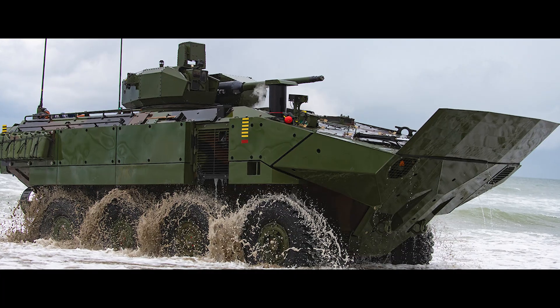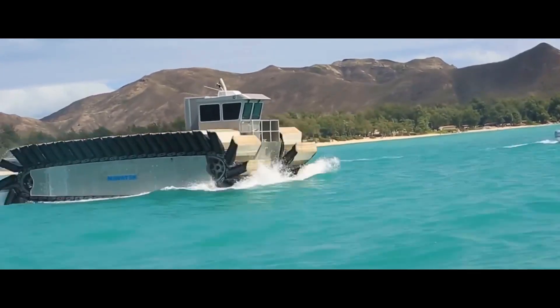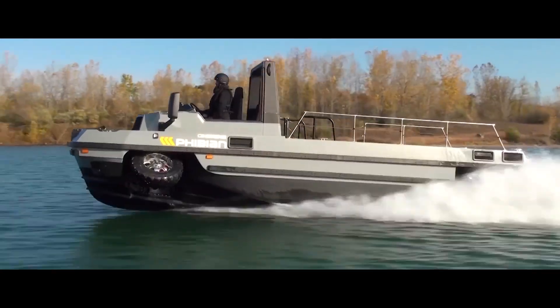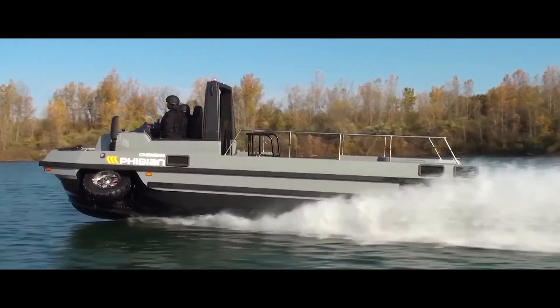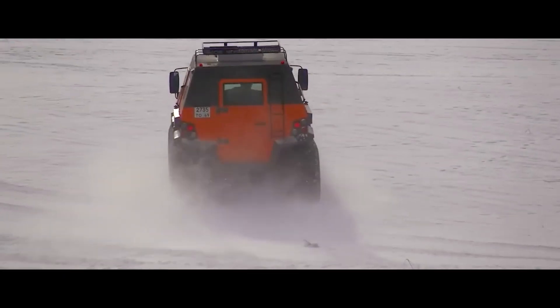I've always been fascinated by machines that push boundaries, and amphibious vehicles take that to a whole new level. They blur the lines between land and sea, offering a unique perspective and a sense of adventure.